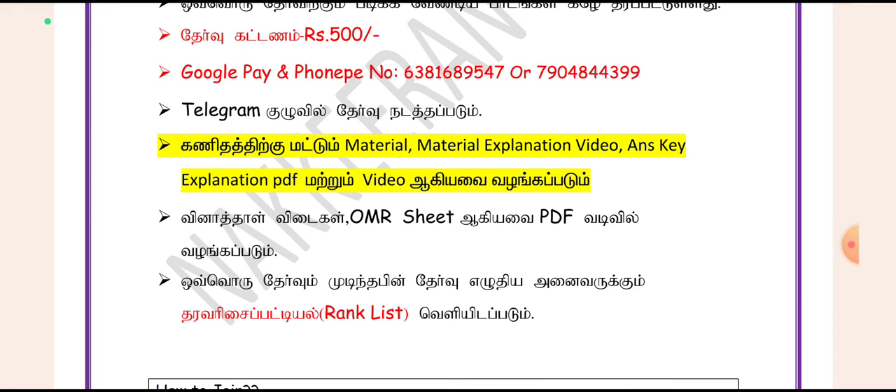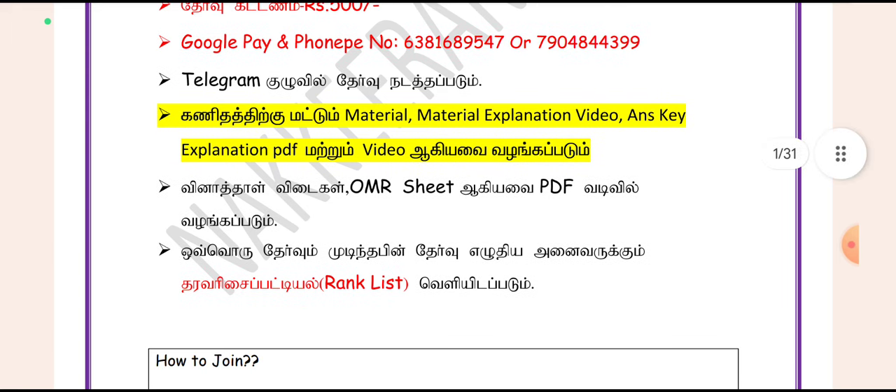If you look at the Max, you will have material — Material Explanation Video, Answer Key, and Explanation PDF. You will have all Max materials. The most important questions and material for the current version are available.